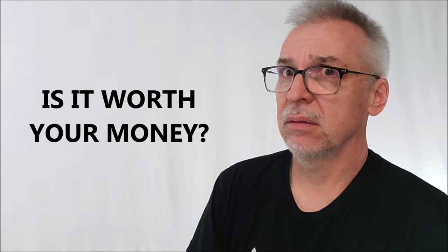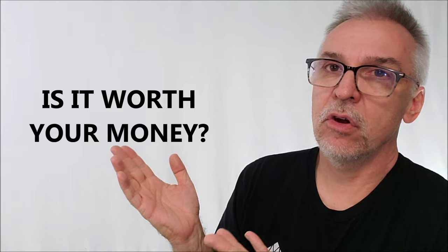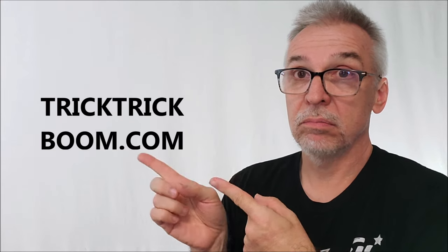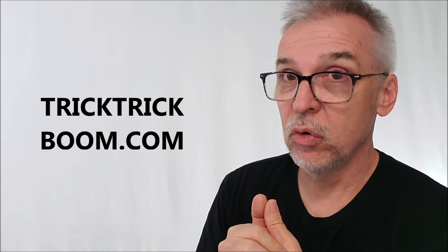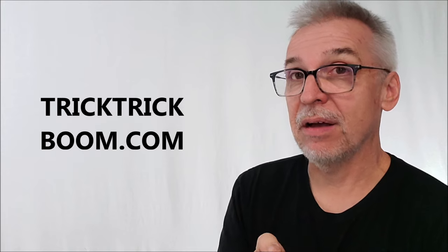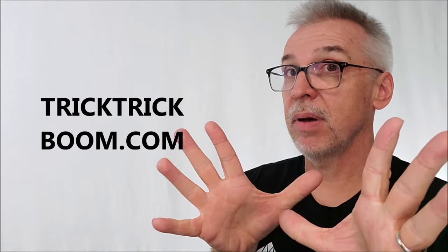Is it worth your money? 45 bucks? Yeah. I've seen decks of cards for $45. So here you're getting a little mini laptop, plus you're getting the force cards, plus three hours of teaching from Noel Corder and Roddy McGee. Totally, totally worth your money. I think it's absolutely fantastic. MiniBook Pro — you can find it at tricktrickboom.com and wherever quality magic tricks are sold. I want to thank Roddy and Noel for allowing me to have this so I can do the review for you. See you guys next time.